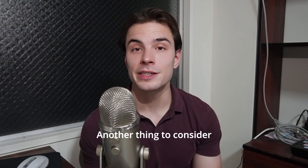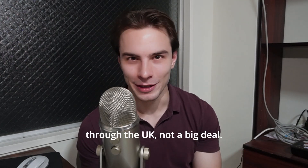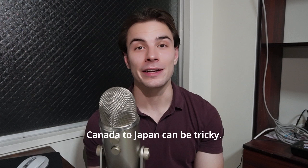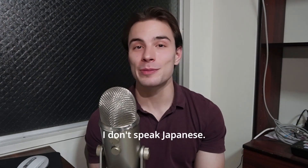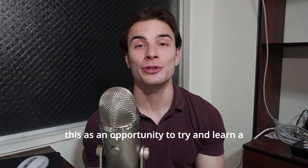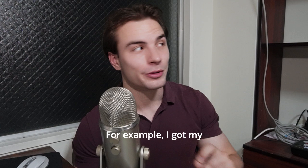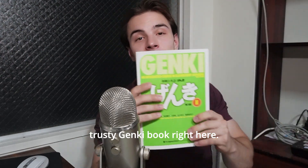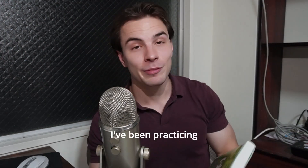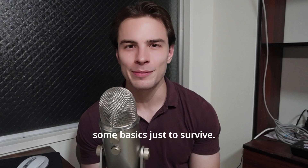Another thing to consider is language barriers. Going to Australia from Canada — not a big deal. Going to New Zealand or the UK — not a big deal. However, going from Canada to Japan can be tricky. I don't speak Japanese; I've been working on it. But you can take this as an opportunity to learn a new language and improve your language-speaking abilities. I've got my trusty Genki book right here, and I've been practicing Japanese since I've been here — not too seriously, but enough to learn some basics just to survive.